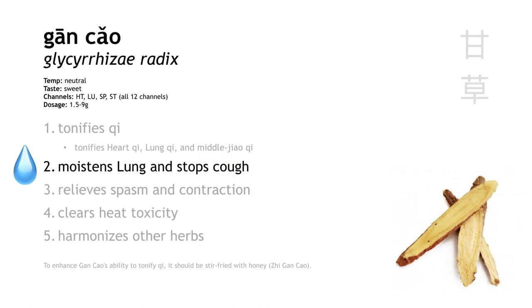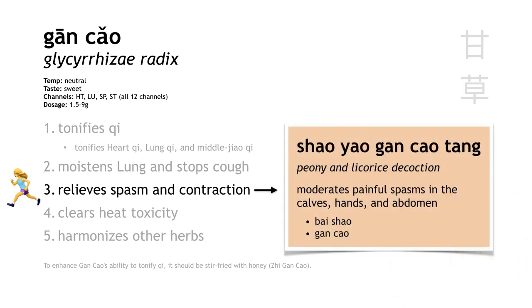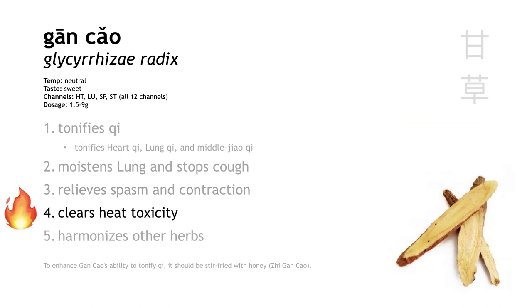Gan cao moistens the lung and stops cough. It also relieves spasm and contraction, so it's good for muscle cramps, abdominal cramps, and cramping pain in the leg. We even have one formula called shao yao gan cao tang specifically for muscle cramps, especially cramping in the calves. The function that people tend to forget about is that gan cao clears heat toxicity for things like sore throat, carbuncles, sores, and boils. This tends to show up on tests a lot, so don't forget: gan cao clears heat toxicity.